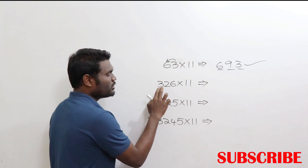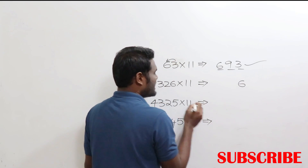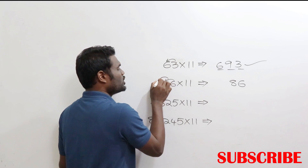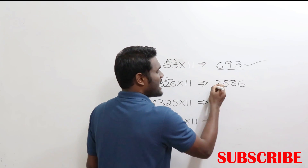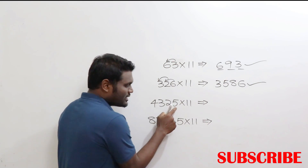Now look at 326 × 11. Last digit is 6, write that 6. Next, 6 + 2 = 8, write that 8. Next, 2 + 3 = 5, write that 5. After that you have 3, write that 3. The answer is 3586 — as simple as that.